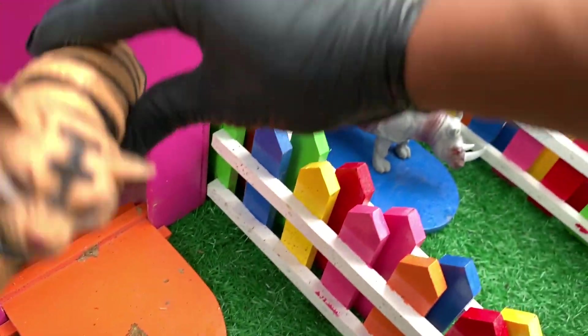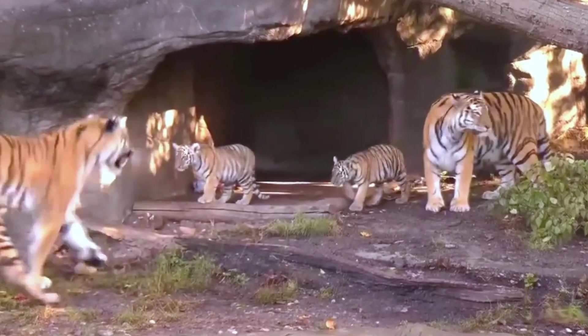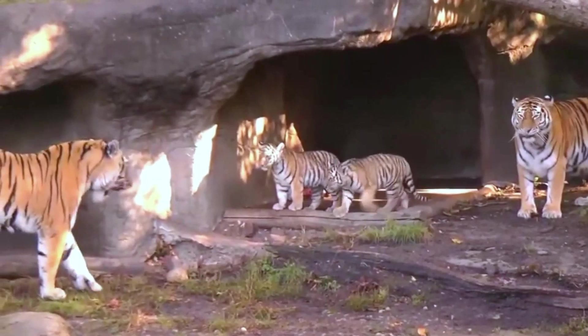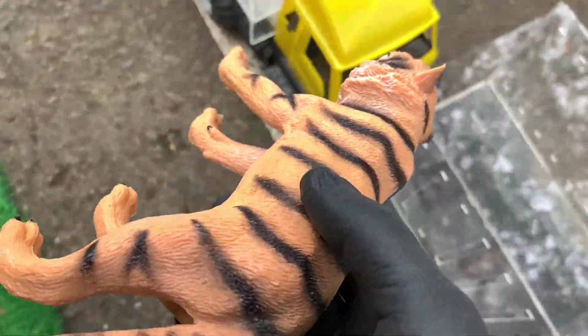Wadidaw, lihat teman-teman, apa ini? Ini adalah harimau. Wow, seram sekali ya. Ayo kita masukkan. Wah, mantul!